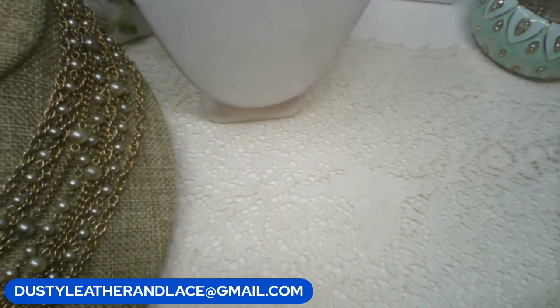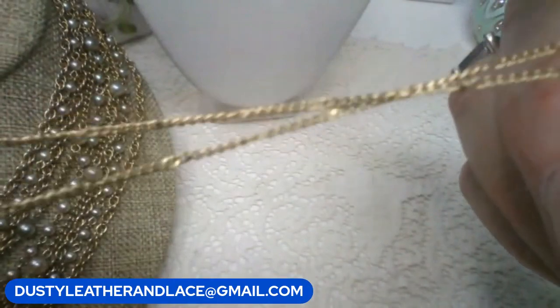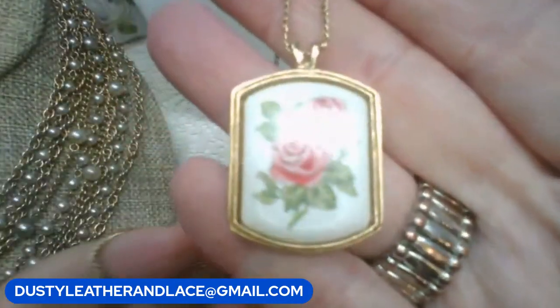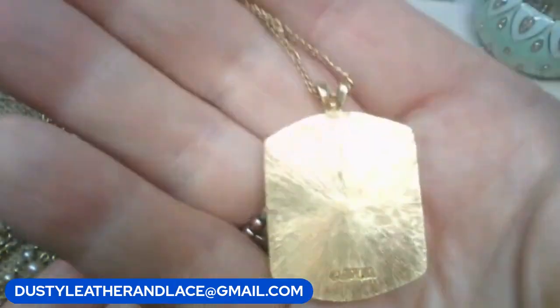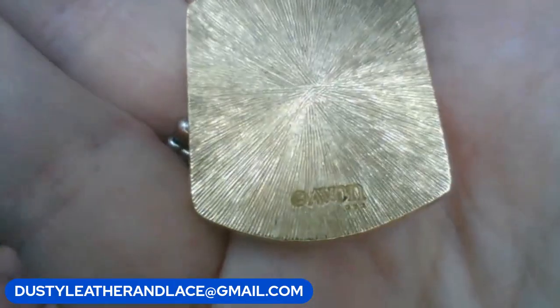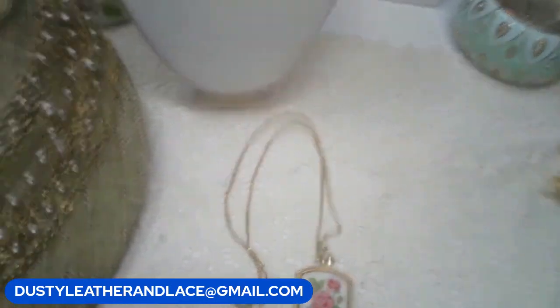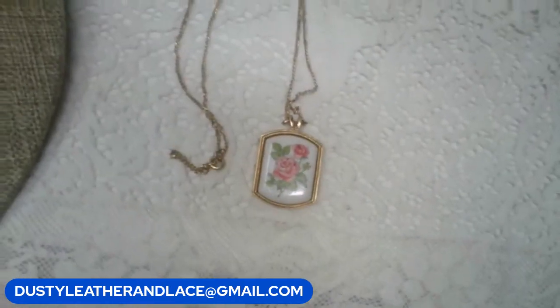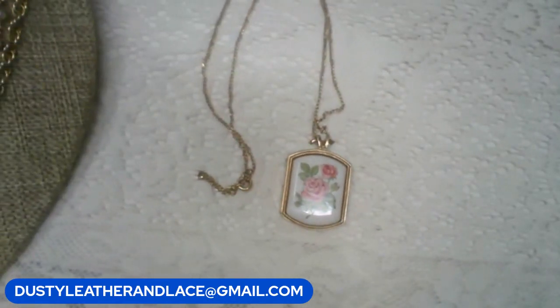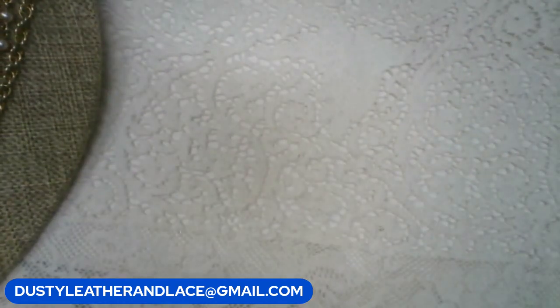Another Avon - really cute necklace, vintage. Here's its clasp on a nice gold-toned chain with the roses again, the rose pendant. There's your mark: Avon. This one's going to be eight dollars. Keyword: 'rose Avon.'